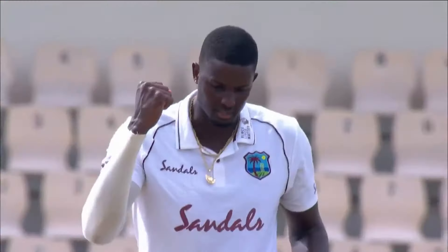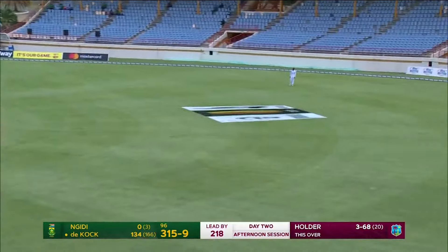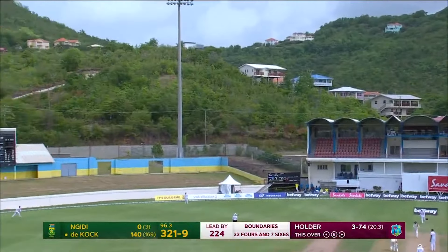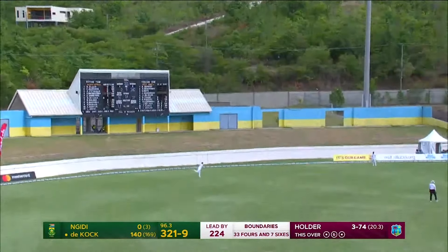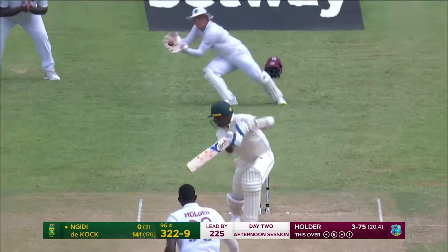Oh, goodness me. That's going to be out in the air, and that has certainly spat off a length. This one certainly took off — look at that. Nokia had no answer to it. Easy catch in the end. Holder again.